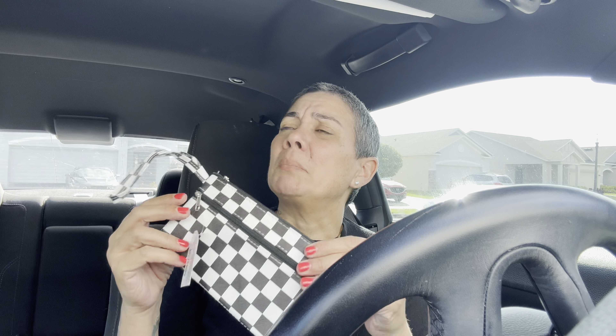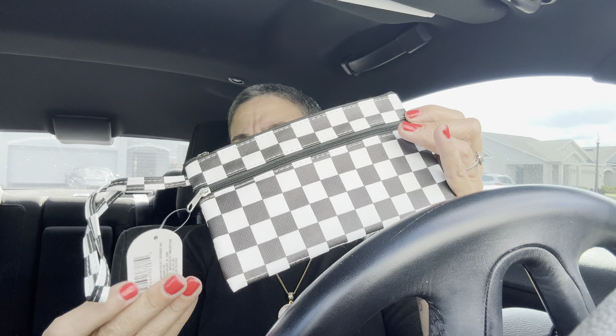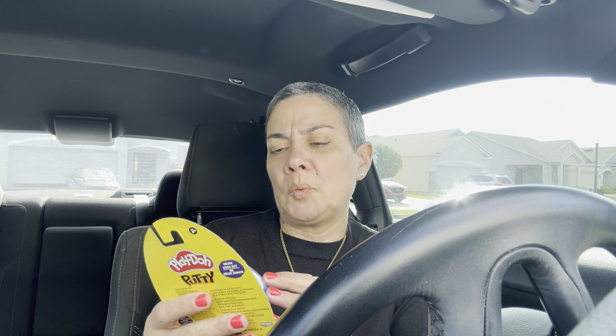I got myself this cute little wristlet — not like I need it — but it was checkered, black and white, and I'm all about blacks and whites. It was just calling me and I was like, I'm gonna get it. I didn't even check the zipper but it's good. I could probably throw my little ID and debit card in here when I go.